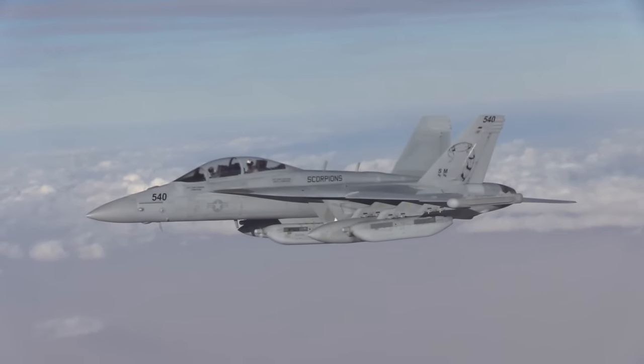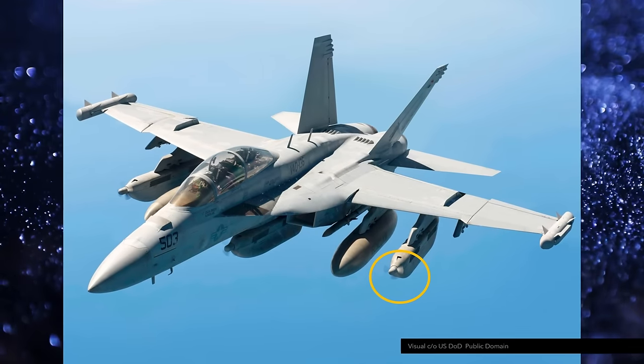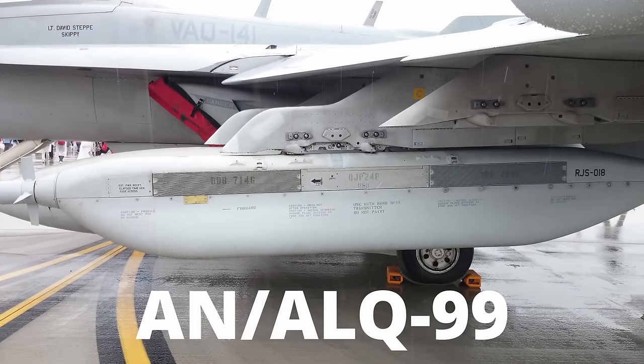Slightly less well known is the EA-18G Growler. This is the electronic variant of the F-18 Super Hornet. Many of you will have seen these Hornets with large pods with a cartoonish propeller on the nose — that is the AN-ALQ-99 Electronic Warfare System.